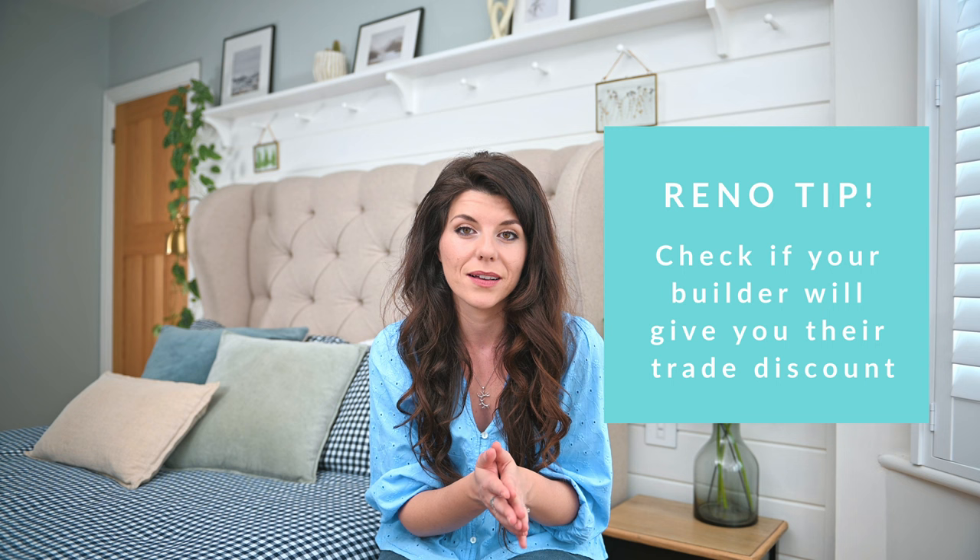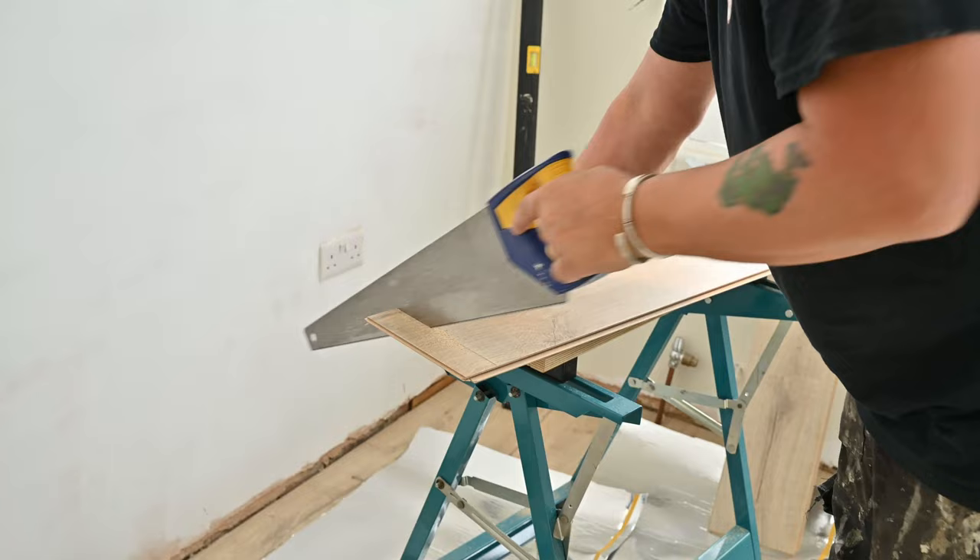You can often get a discount with your builder too, so check if they have a trade account whenever you buy something, especially if it's a high-priced item from a large company. On the other hand, when using a design and build firm to manage the project they would definitely be on point for the supplies — that in part is what you're paying them to do, to reduce the supply management headache. Don't underestimate how much work it takes; this is such an advantage of going the design and build route.